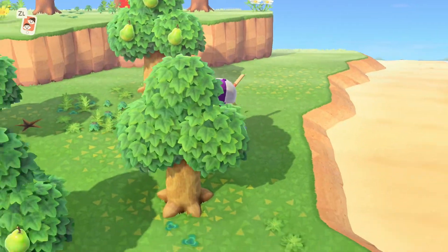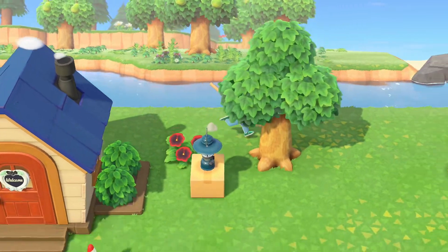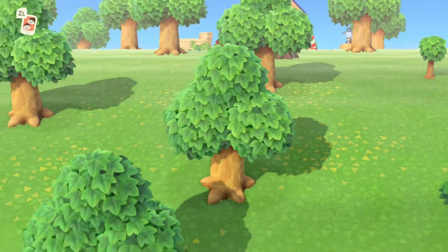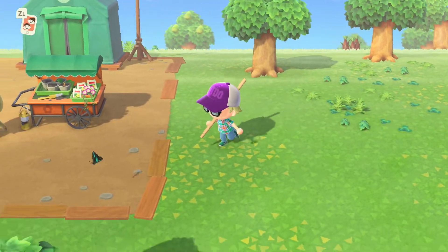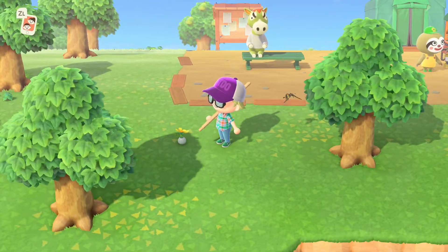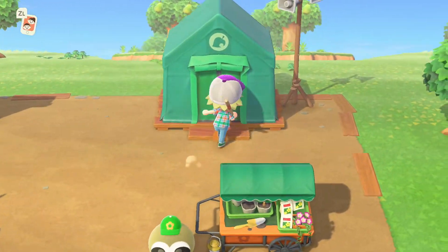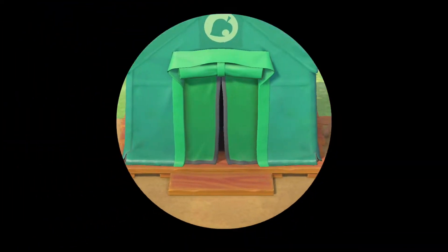That looks like it for shells on this side. I probably want to try to collect those flowers over there too, though I don't really know how the replanting thing works. I guess if I use a shovel, I can replant them properly. Anyway, let's sell all these shells and see how much we get — I feel like it's going to be a decent amount.